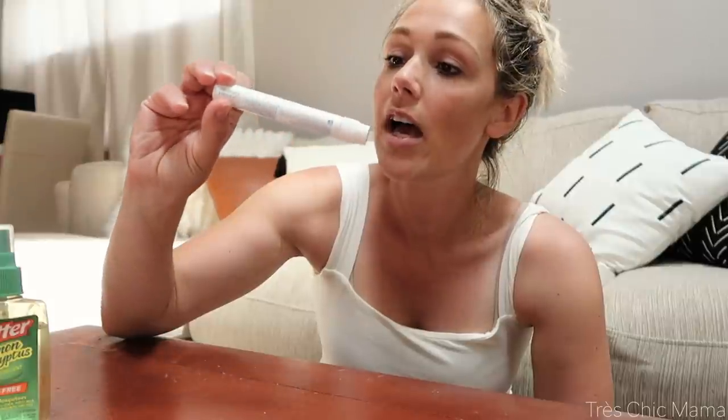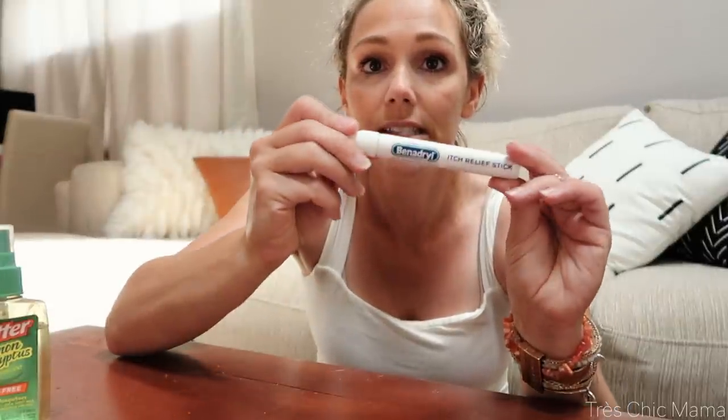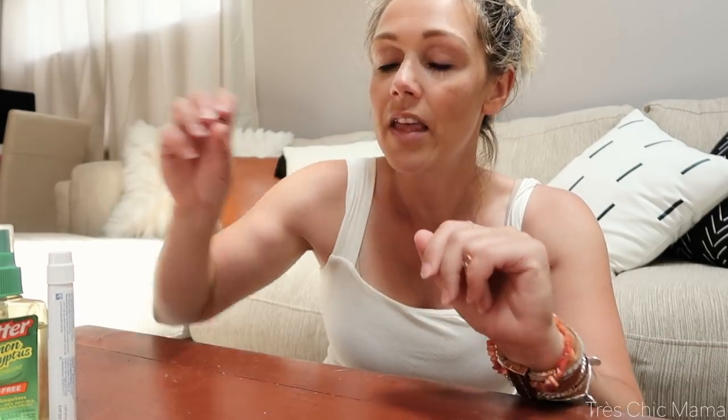If she does get a bug bite, for anti-itch I've been using this Benadryl stick, and cortisone cream helps a lot for anti-itching. Icing it helps to reduce swelling because they can get really swollen if they have skeeter syndrome. Icing it helps so much to get that swelling down — that's what you want to avoid.